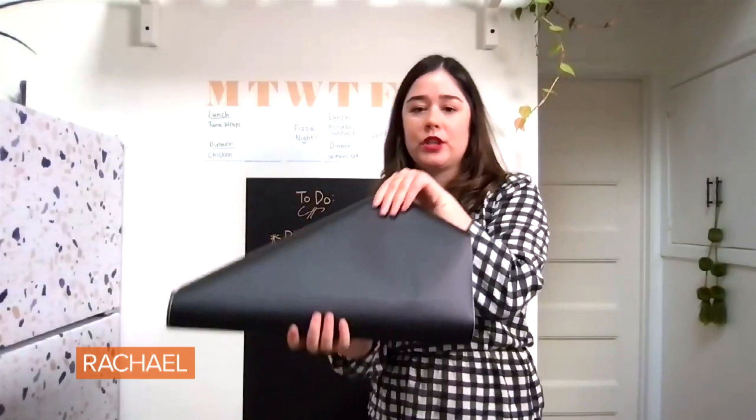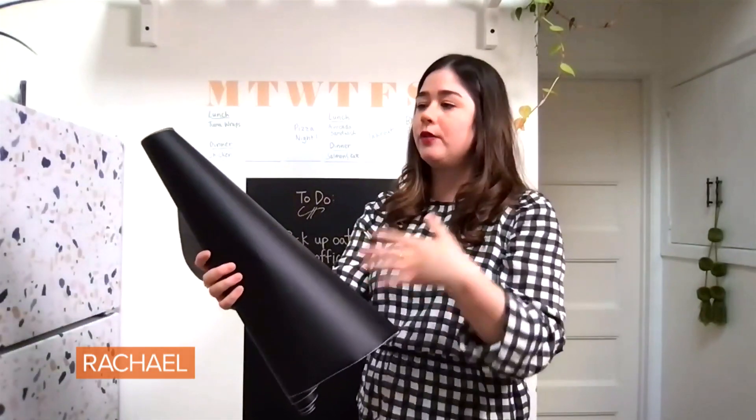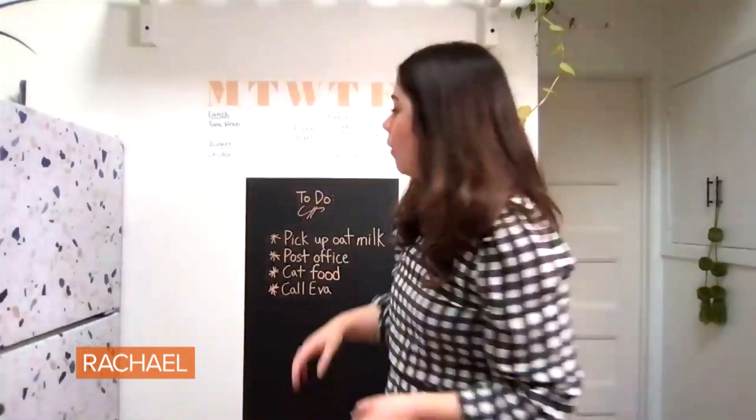This is the chalkboard. It comes in a roll just like wallpaper does. The great thing about this is that you get so much in a roll, so you can cut it down or use the whole thing. You apply it to the wall just as you would apply wallpaper — you peel the back off. This literally took me 30 seconds to install. I'm not joking — 30 seconds.